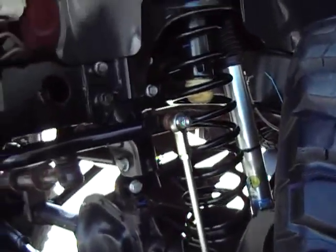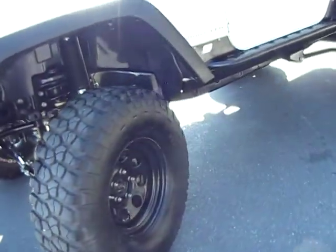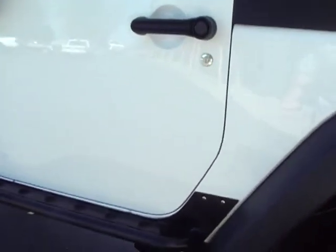The Jeep is in very, very good condition and very clean. It does have the aftermarket lift, wheels and tires, body protectors or steps.